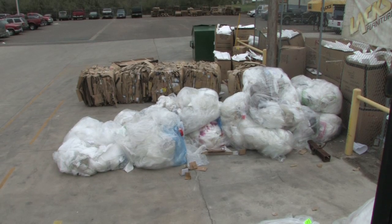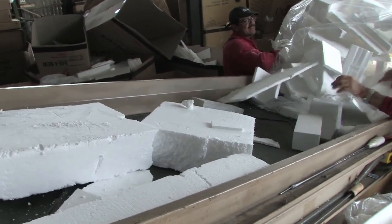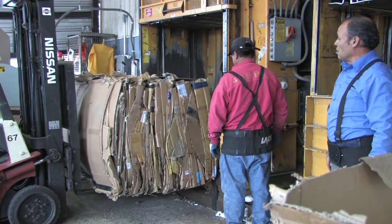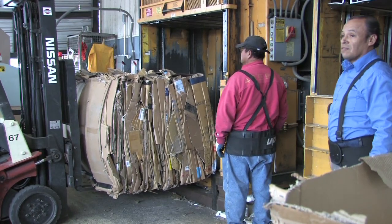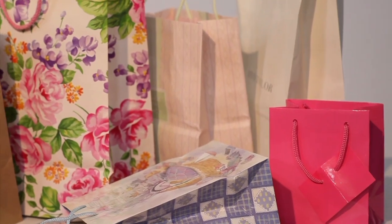Each one of these so-called unwanted items are sorted and processed for recycling, soon to be shipped back to manufacturers to use as a new product. Many things are now being made of recycled cardboard, such as flower pots, biodegradable garden supplies, gift bags, and many more.